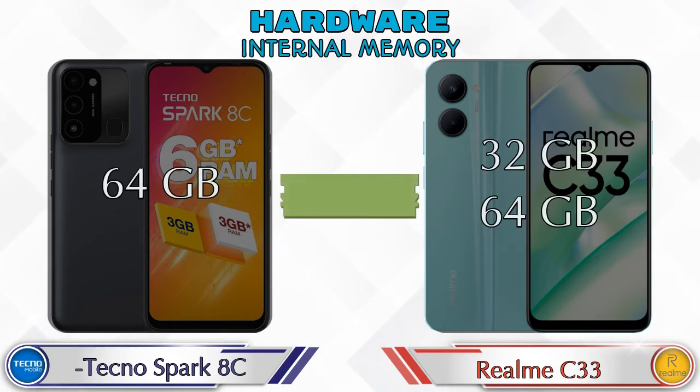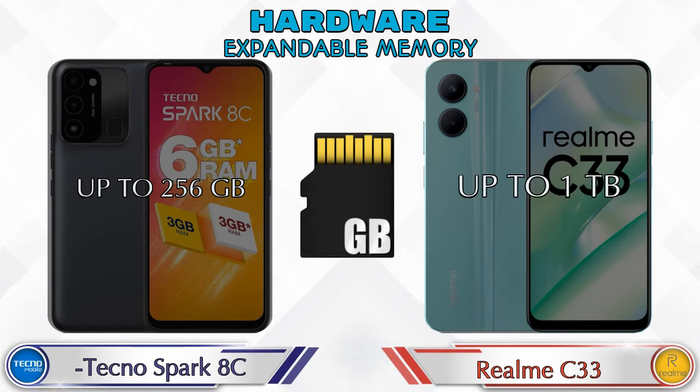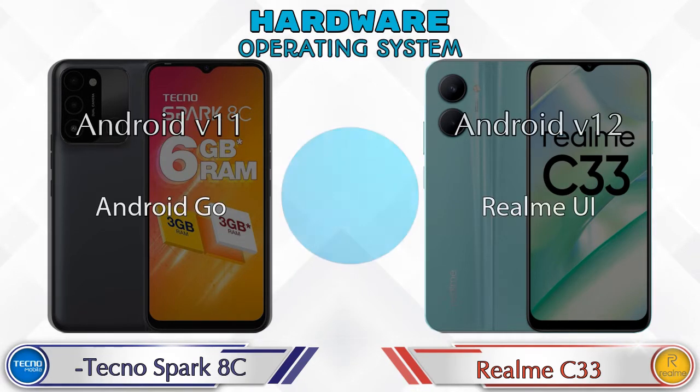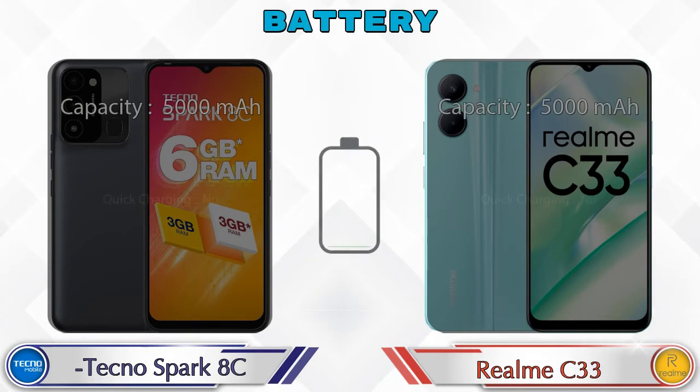Talking about internal memory, Spark HC has 64GB storage and Realme C33 has two options: 32GB and 64GB storage. Expandable memory in Spark HC is up to 256GB, and in Realme C33 it's up to 1TB. Operating system in Spark HC is Android v11 and in Realme C33 it's Android v12.